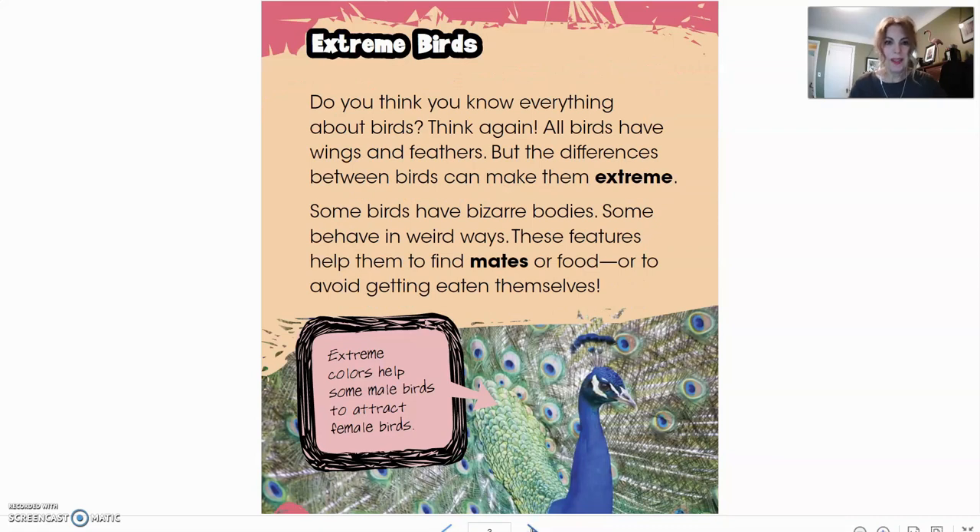Extreme birds. Do you think you know everything about birds? Think again. All birds have wings and feathers, but the differences between birds can make them extreme. Some birds have bizarre bodies. Some behave in weird ways. These features help them to find mates, find food, or to avoid getting eaten themselves. Notice we have some words here in bold — remember the glossary in the back of the book? We could find out more about what those words mean there.